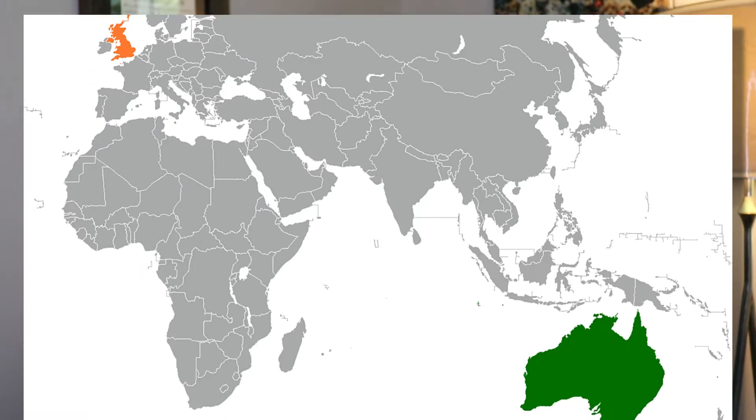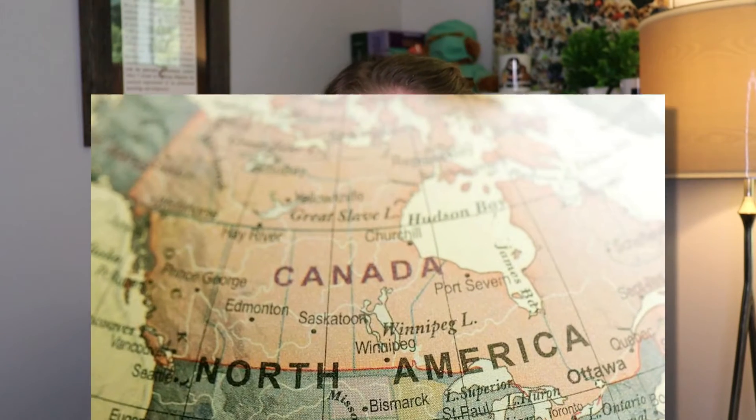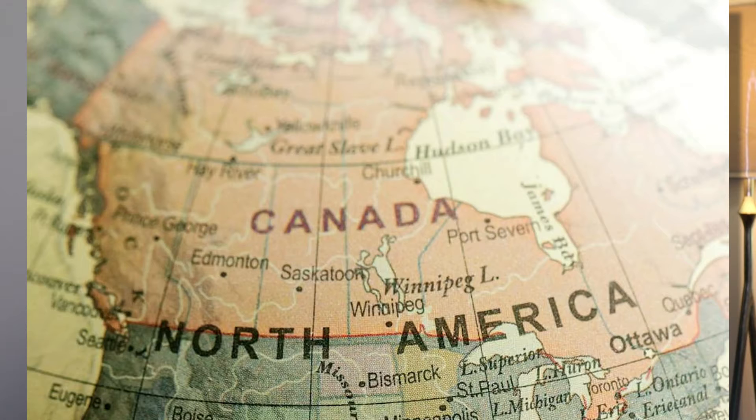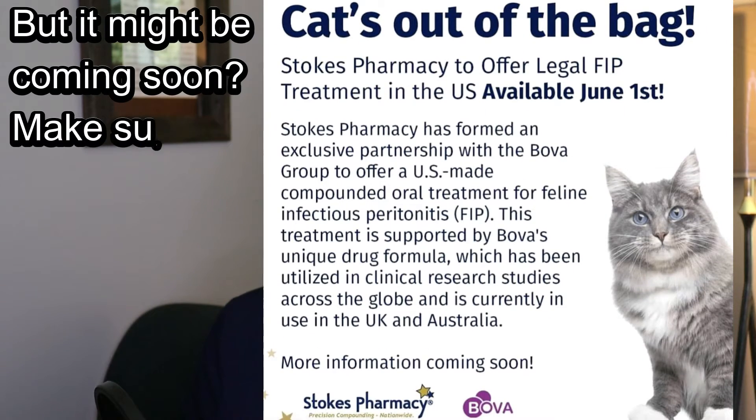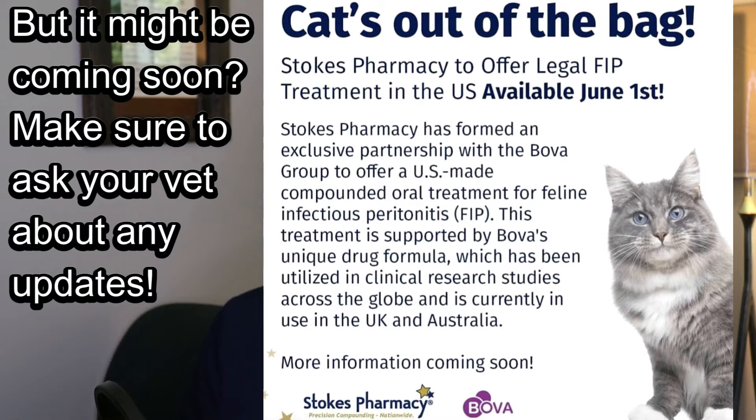In 2021, these medications were legalized in Great Britain and Australia. Recently, Canada has started allowing this medication to be brought in if the veterinarian fills out an emergency drug release form. Currently, GS-441524 is not legally available in the US. I have heard of people trying to purchase it illegally, which can be challenging as sometimes the medication that arrives is not what it's supposed to be — though I understand why people are desperate.